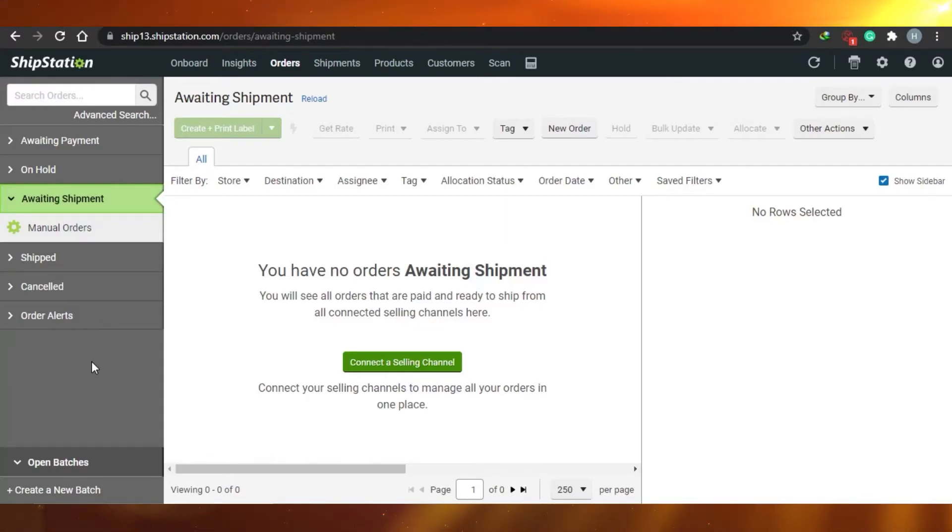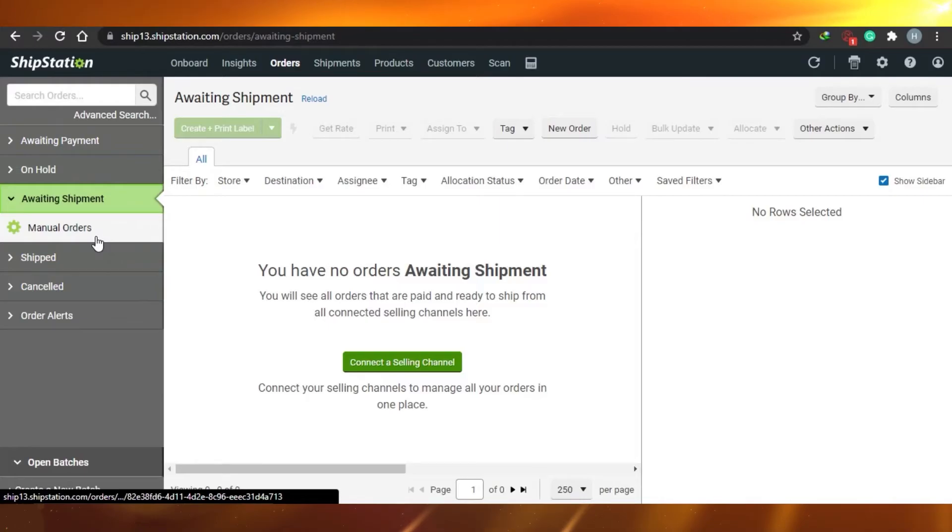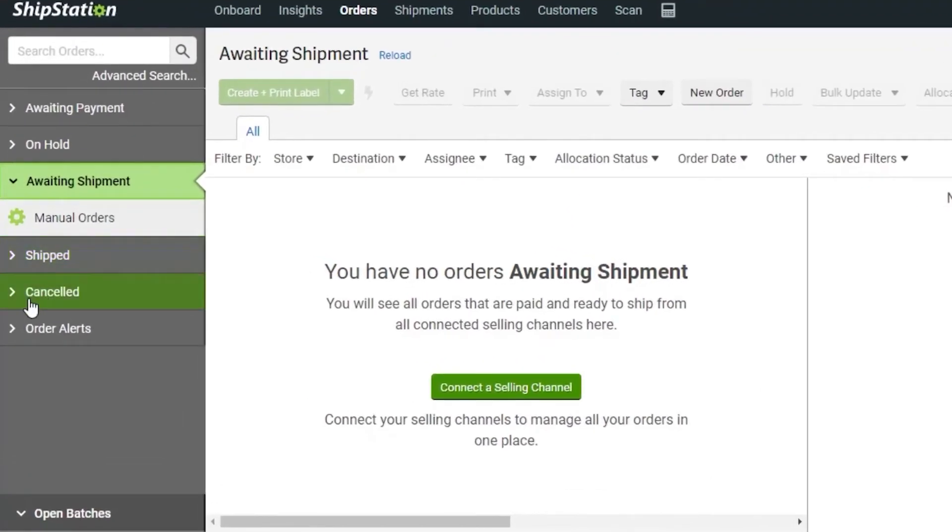Because ShipStation has so many features, it can feel complex for newcomers. If you've just started your dropshipping business, ShipStation will be a little difficult and takes time to learn. But once you do learn it, it's an amazing dropshipping software. You also get shipped and canceled order alerts so you know everything that's happening.